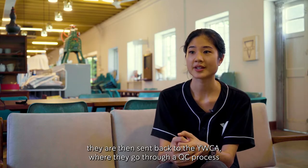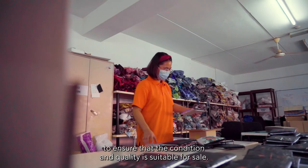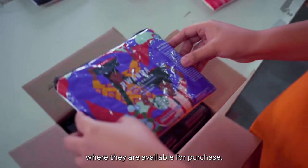After the pouches are sewn, they are then sent back to the YWCA where they go through a QC process to ensure that the condition and quality is suitable for sale. Once they pass the QC process, the pouches are then sent back to Starbucks stores where they are available for purchase.